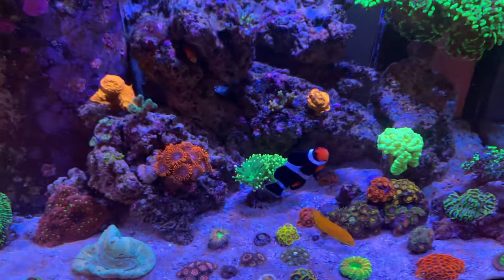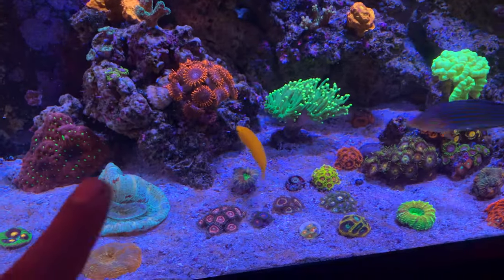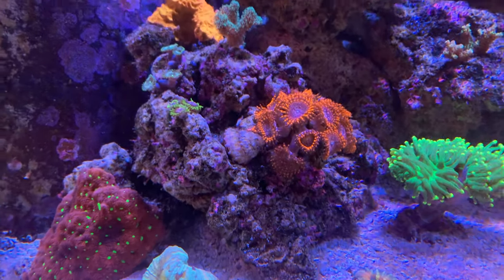My second favorite — I said the Hallucinations were my favorite — would have to be the Utter Chaos. They just look amazing. They're always happy and always super fluffy.